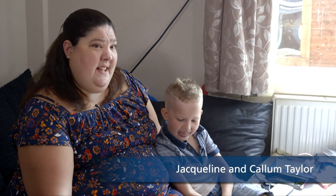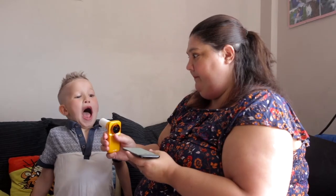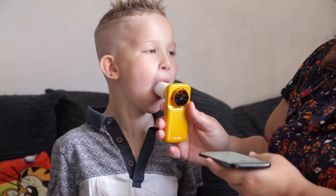I would recommend it to anybody, the Asthma Plus Me app. You have to put a lot of hard work into it but I would recommend it because it's really easy to use. It helped me and Callum and Callum's dad out.